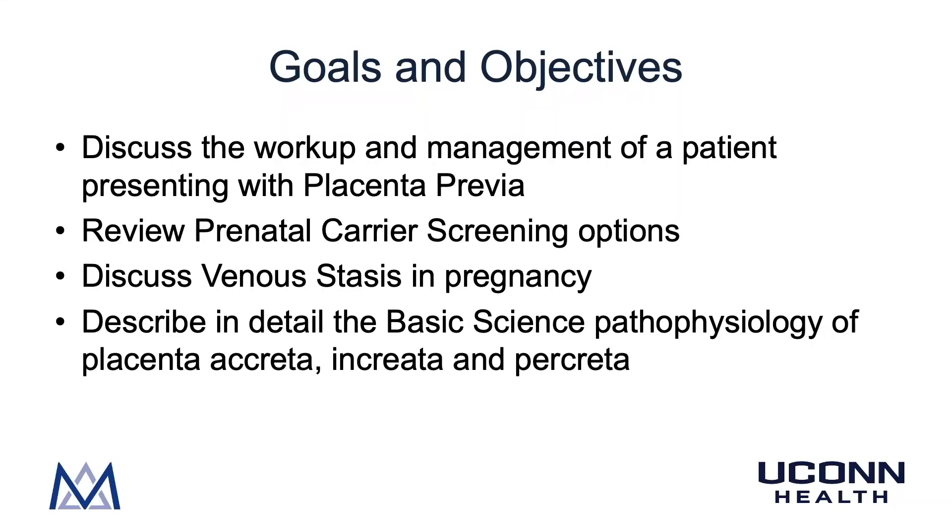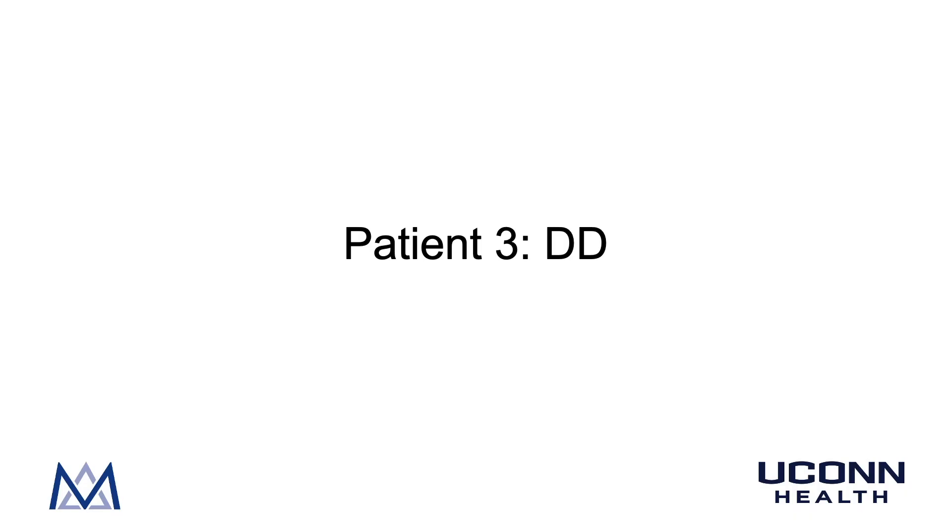Hi everybody, I'm Chris Moroski. The title of this video is Third Trimester Bleeding, and it is part of our basic science conference video series. The goals and objectives are to discuss the workup and management of a patient presenting with placenta previa, review prenatal carrier screening options, discuss venous stasis in pregnancy, and describe in detail the basic science pathophysiology of placenta accreta, increta, and percreta.